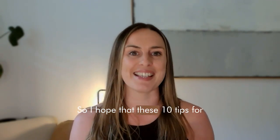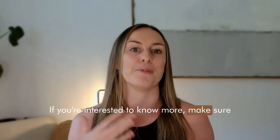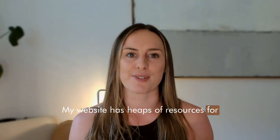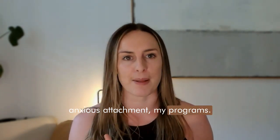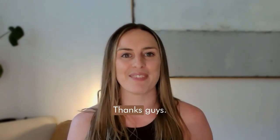I hope these 10 tips for healing anxious attachment have been really helpful for you. If you're interested to know more, make sure you check out my podcast On Attachment. My website has heaps of resources for anxious attachment and my programs. I really hope that's helpful — make sure you like and subscribe if you've liked these videos. Thanks guys.